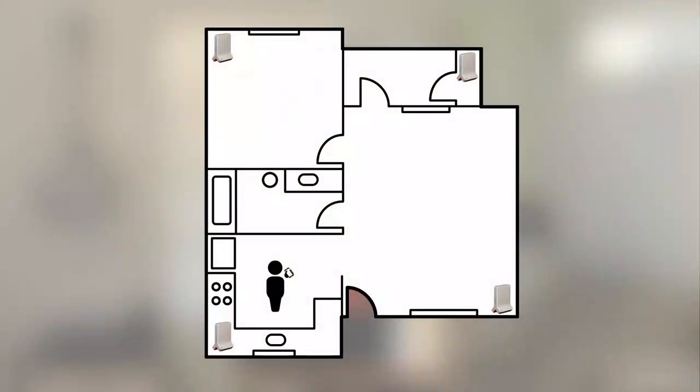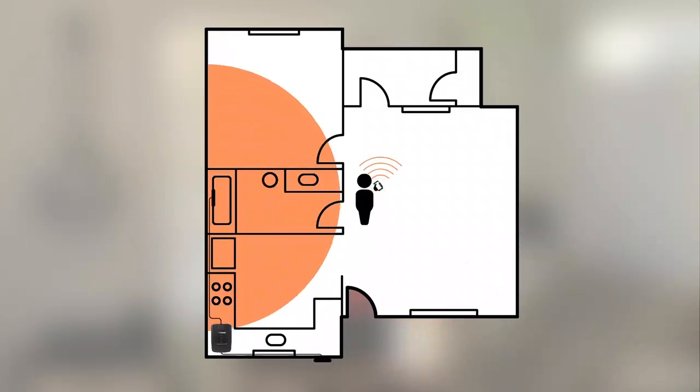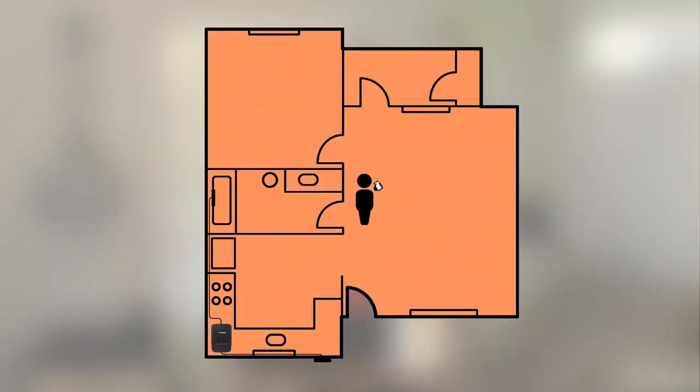A femtocell requires you to sync or register your phone and then log in to use it. So if you have multiple units throughout your house, you'll have to sync and log in with each individual unit. Handoffs can also be somewhat touchy — going from cellular inside and then handing off to the femtocell can create issues. Once you set up a signal booster, you're done. It just sends signal throughout your house.